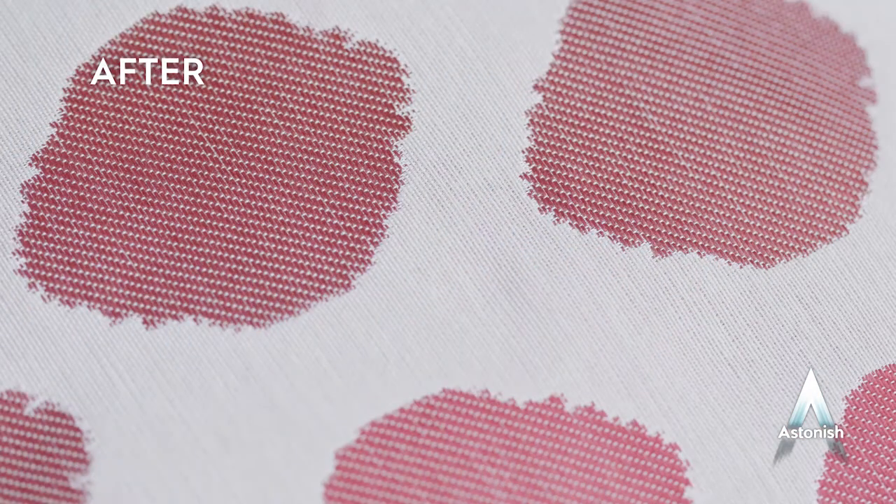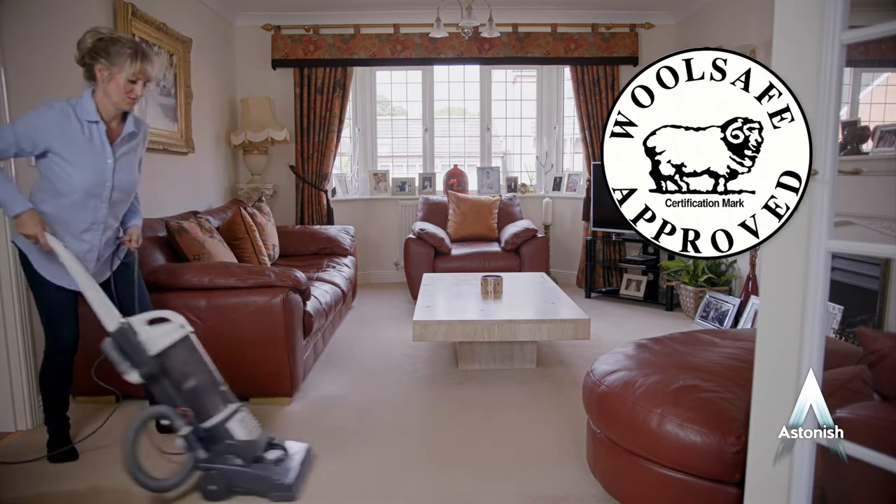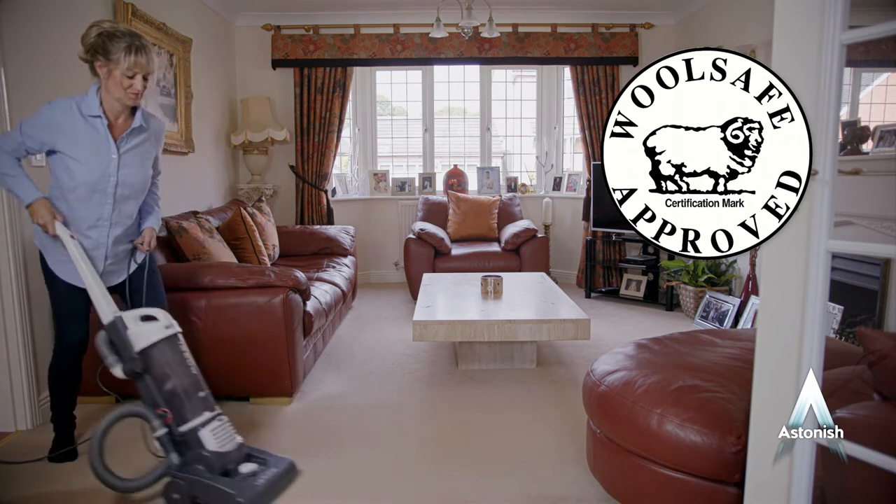From this to this in just a few short minutes. Remember, Astonish Carpet and Upholstery Spot Stain Remover is tested and approved by Woolsafe, the UK's leading wool carpet and fabric association.